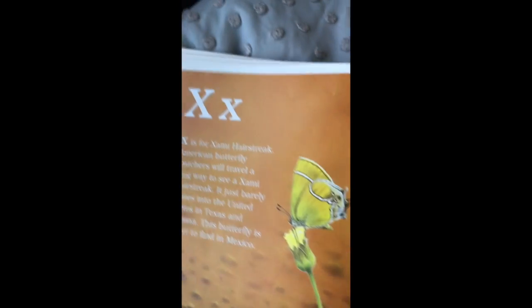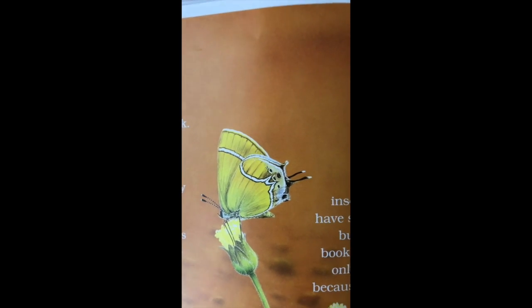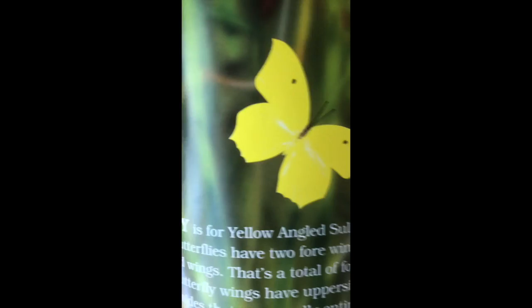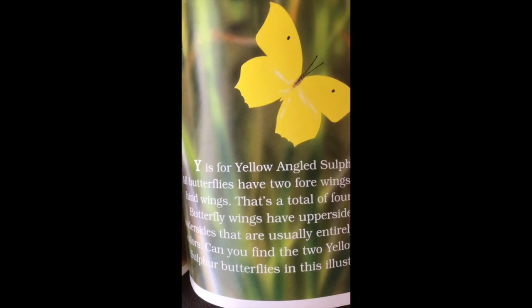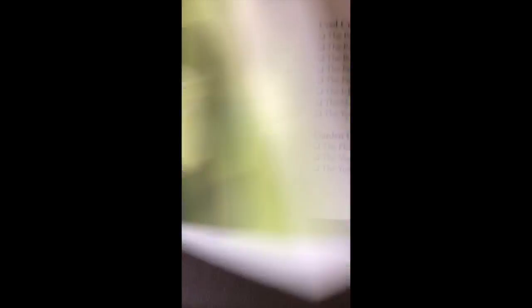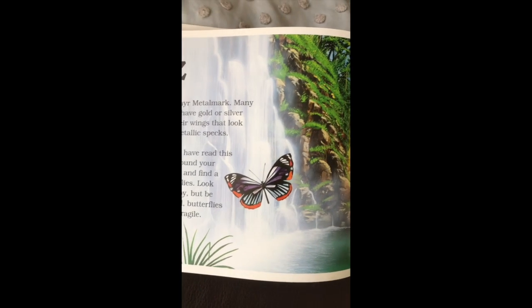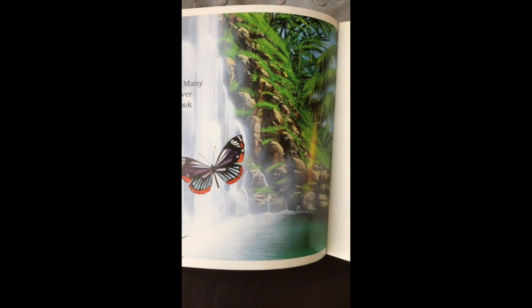X is for the xami hairstreak — look at how cute that is. If you were to go to Texas, you would find the xami hairstreak. Y is for the yellow angled sulphur — I see these a lot when I am fishing, as they love wet areas around rivers. And Z is for the zephyr metalmark. Metal marks have gold or silver marks on their wings that look like they're kind of made of metal.